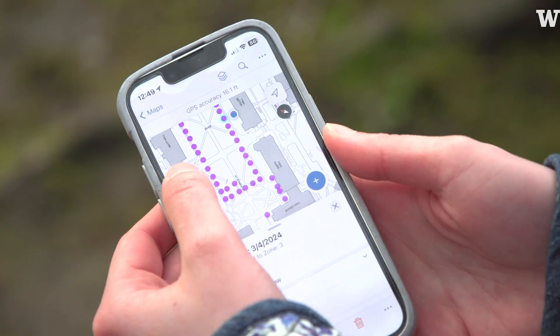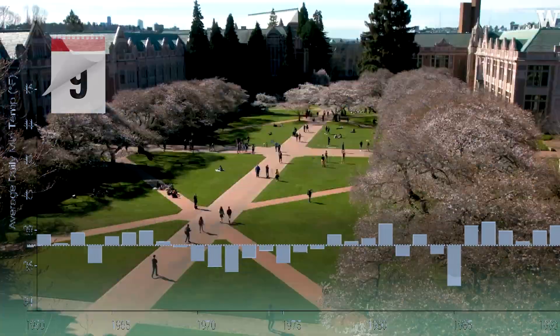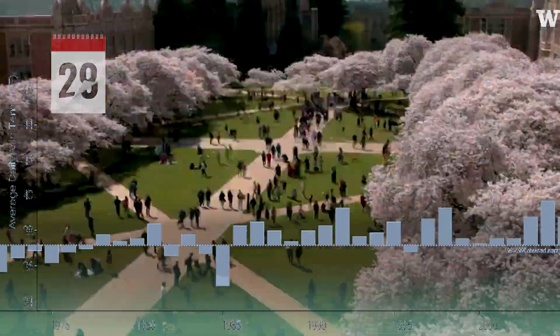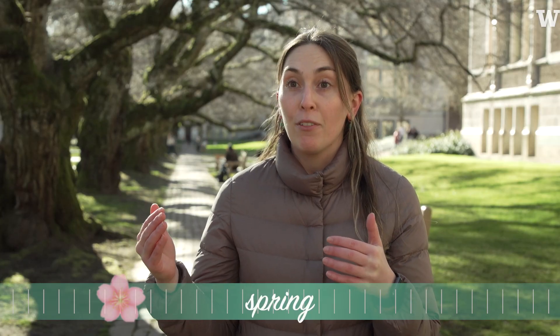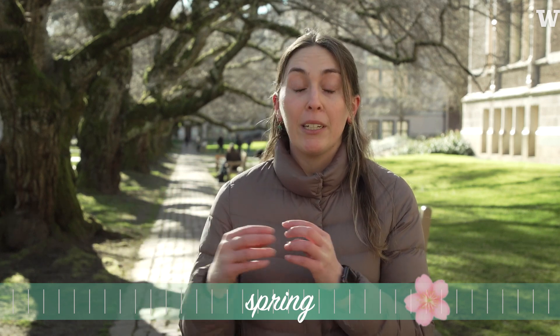Using all of that data, we mapped weather data on top of it to see how, if at all, that was driving the timing of the bloom. What we found in Seattle — which is surprising to me — is that because our winters are so mild and warm, there's actually been a delay in bloom time over the past six decades; the bloom time is getting a little bit later.